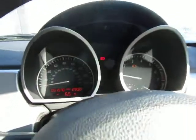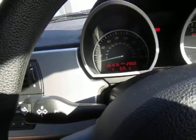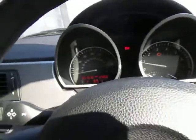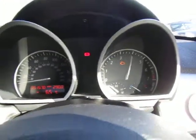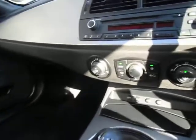Fifty-one thousand, five hundred and seventy miles. You'll notice the engine management light is on — I don't know why, we've not bothered having it turned off. The chap said it's been on a while and he's not had a problem with it. It starts and stops as you can hear, there's no misfire from the engine, nothing like that.